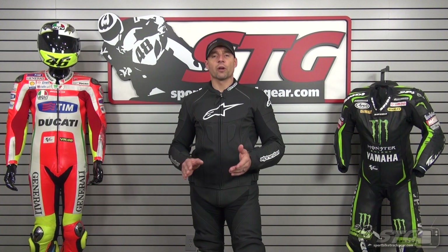$399 for these pants — fair price. A lot of quality and benefit here, and I'll explain that.